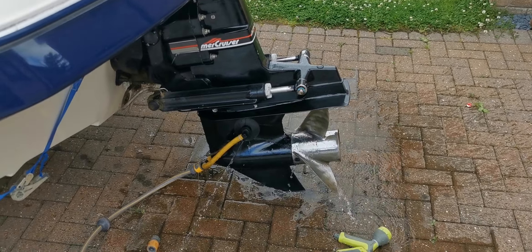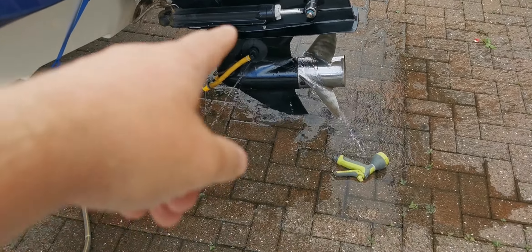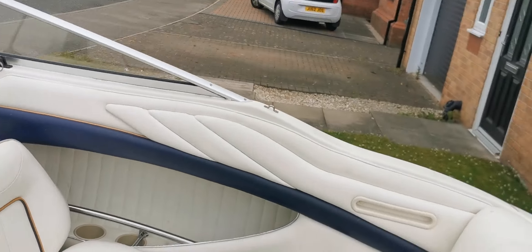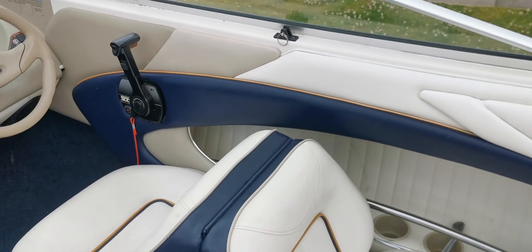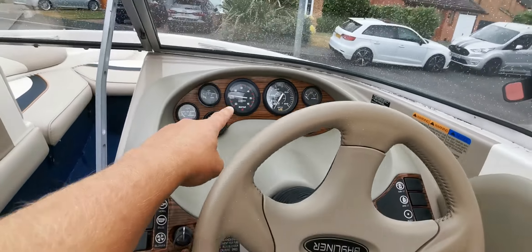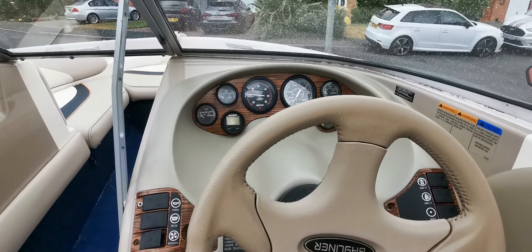So I'll do a cold start now. This boat hasn't been started for a few weeks, so we've got the hose on to get water through the engine. What I normally do is a five second start to prime the oil pressure and also the fuel pump.